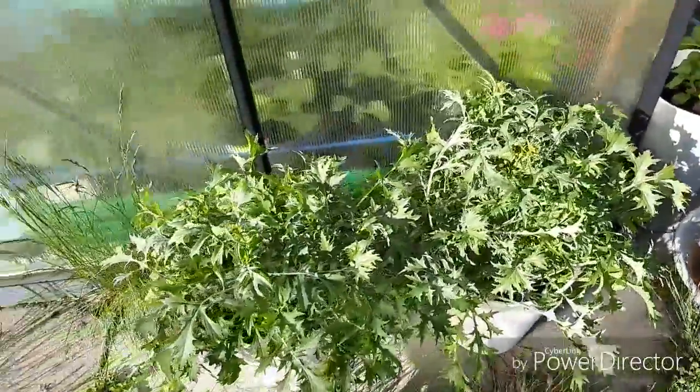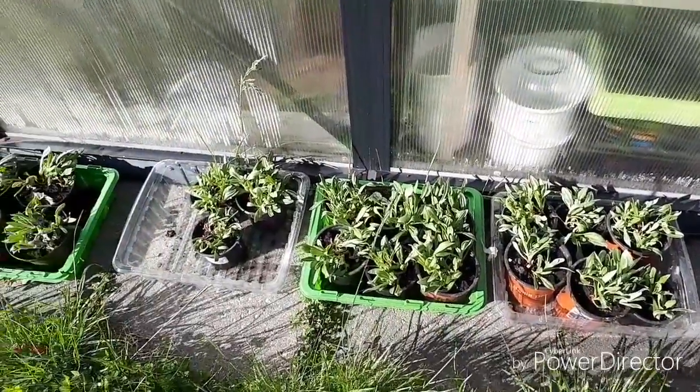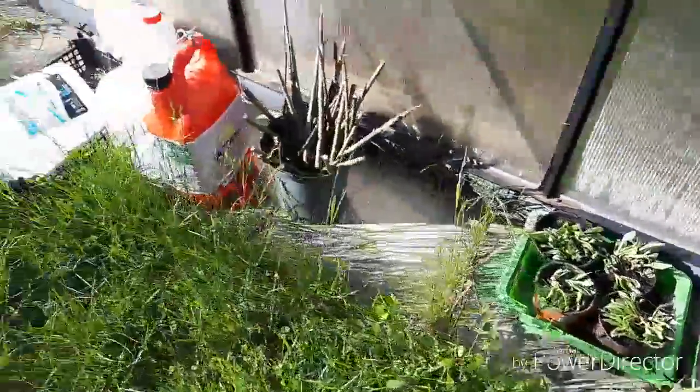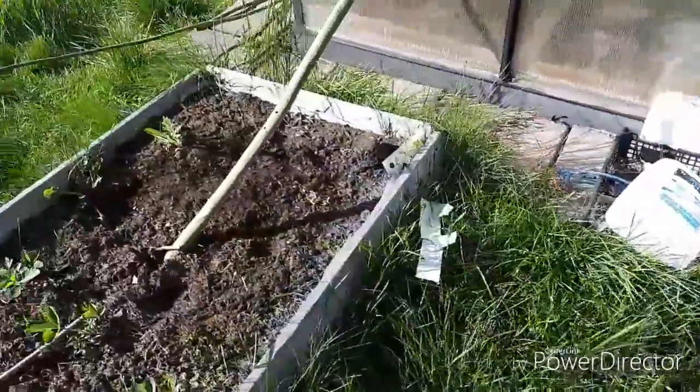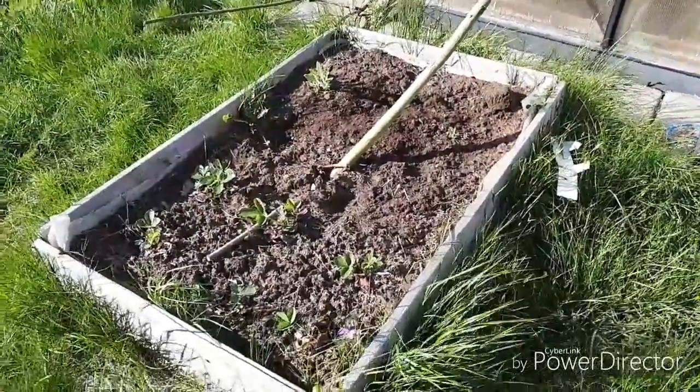And here is some mizuna, sunflower. These here are some flowers - I don't remember what they are called. And here is going in a load of strawberries.